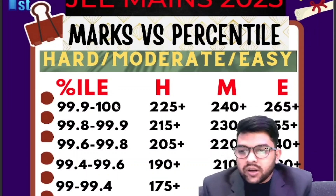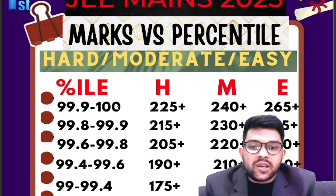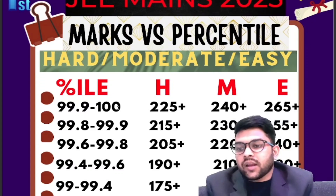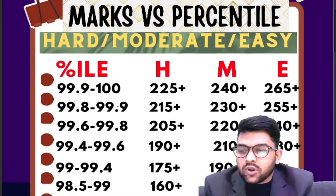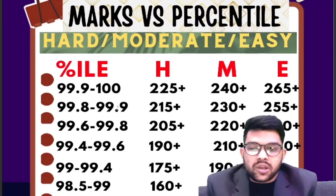For 99.9 to 100 percentile: hard paper 225, moderate 240, easy 265 plus marks out of 300. For 99.8 to 99.9 percentile: 215, 230, 255 plus marks for hard, moderate, and easy paper respectively. For 99.6 to 99.8 percentile: 205, 220, 240 marks are required.